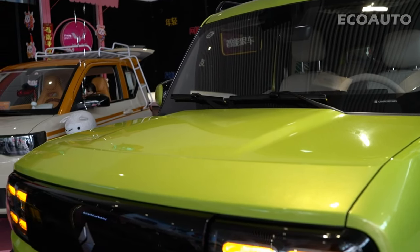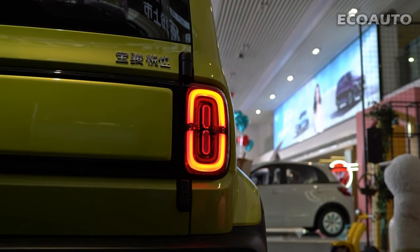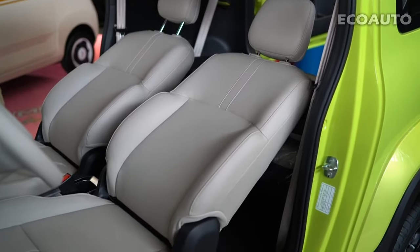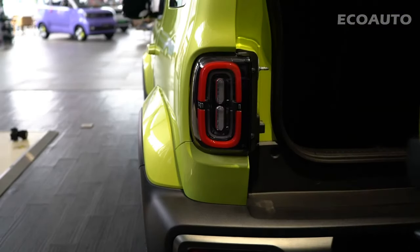In addition, aerodynamic lines and compact size increase driving efficiency, making the car impressive in every respect. The interior of the Baojun Yeap model has an electric car interior that stands out with a modern design and useful features.